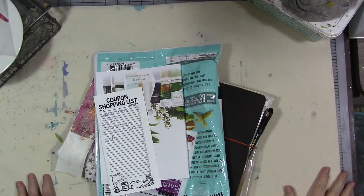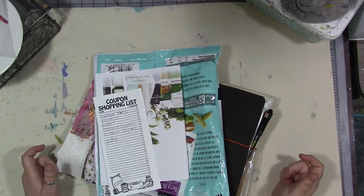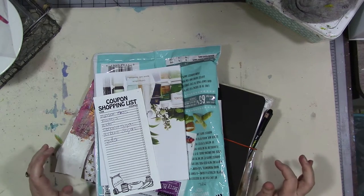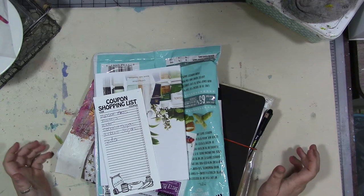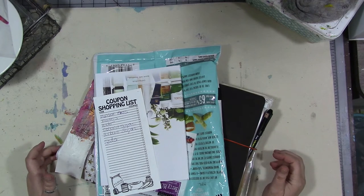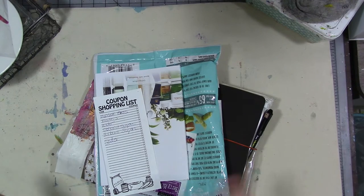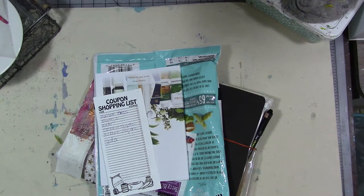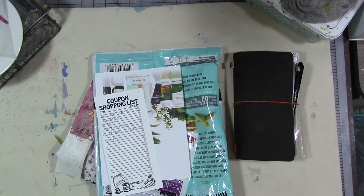Hi guys! This month, for the month of March, we've been exploring the idea of using trash and recyclables in our journal in a unique, creative and fun way — making it pretty, making it interesting. I have a lot of things I've been collecting here on my table since I wasn't doing any of this until week three. I've been collecting some fun stuff and I really don't have a plan. We're going to go with my gut and see what happens.